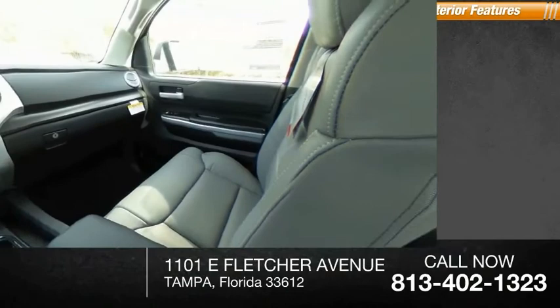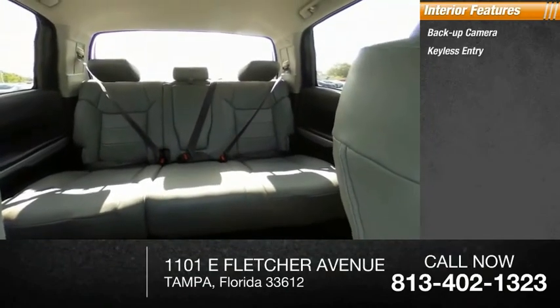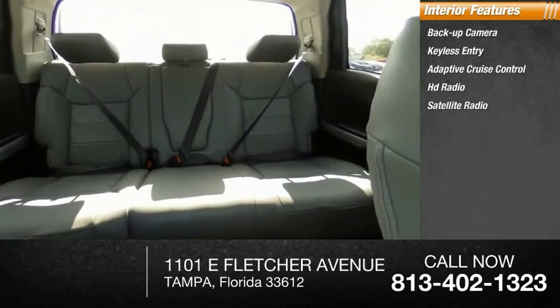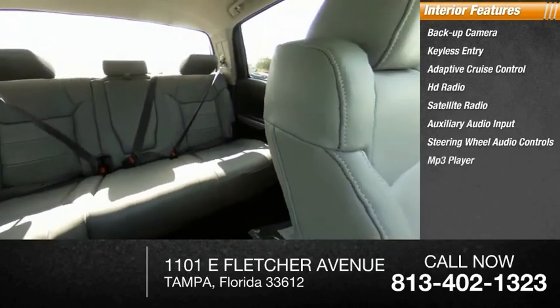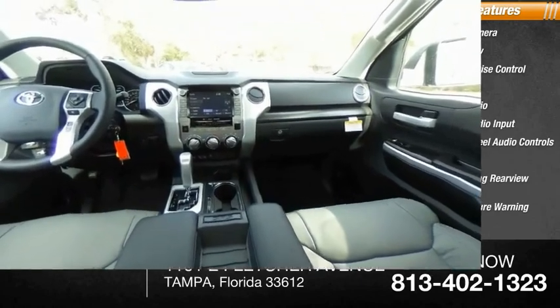Inside you'll find backup camera, keyless entry, adaptive cruise control, HD radio, satellite radio, auxiliary audio input, steering wheel audio controls, MP3 player, auto-dimming rear-view mirror, PPO, and lane departure warning. This beauty is sure to make you the talk of the neighborhood, so call or drop in for a test drive today.